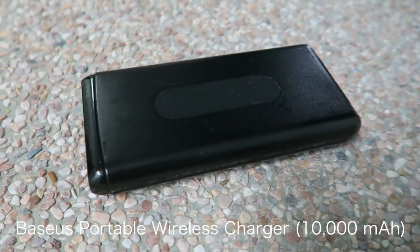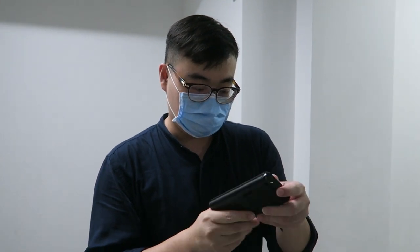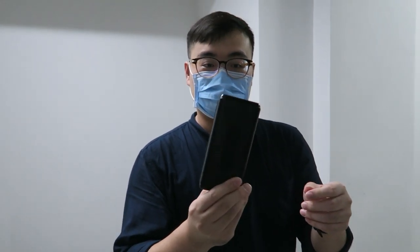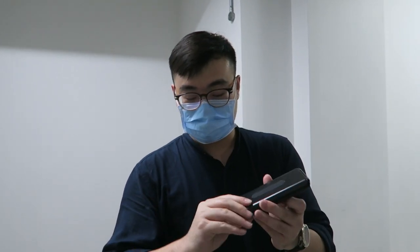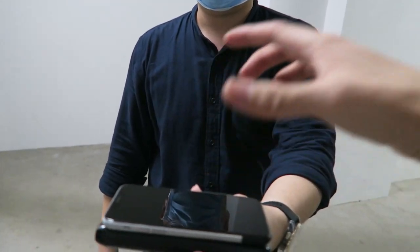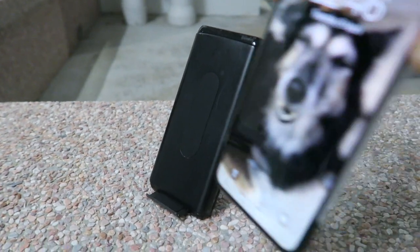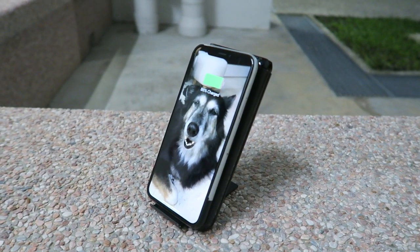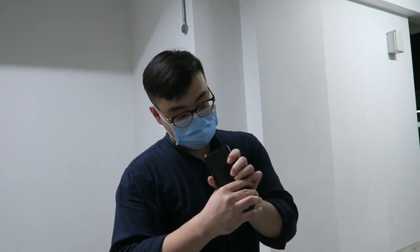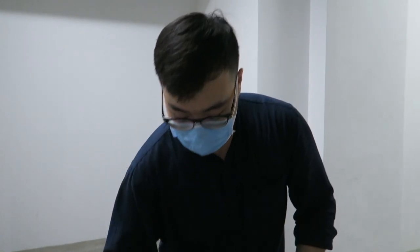This is a portable charger — a power bank. It's actually a wireless charging power bank. You just put the phone on it and it charges. It's 10,000 milliamps, which is not bad.